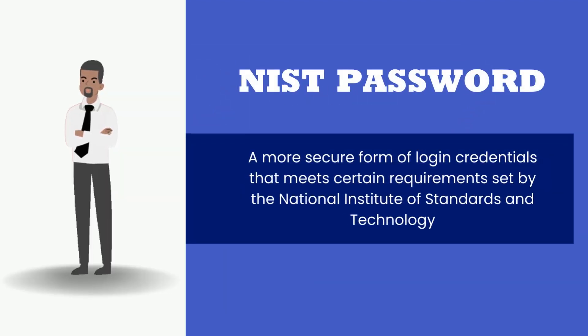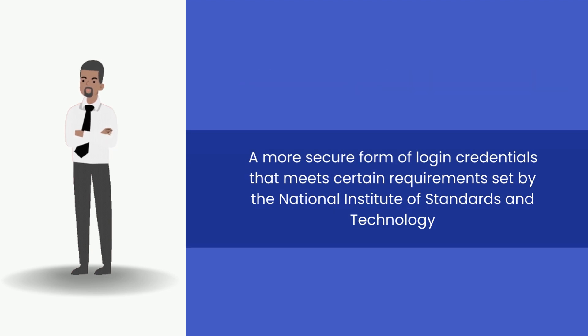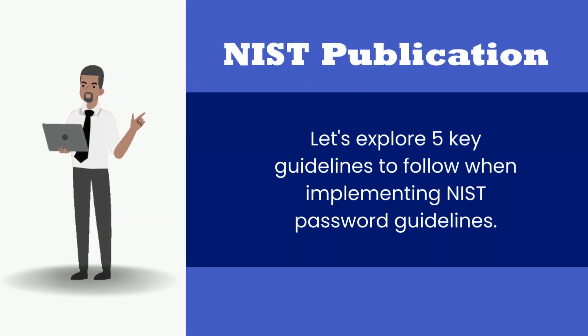A NIST password is a more secure form of login credentials that meets certain requirements set by the National Institute of Standards and Technology. These guidelines provide an extra layer of encryption to safeguard user data from unauthorized access. Let's explore five key guidelines to follow when implementing NIST password guidelines.